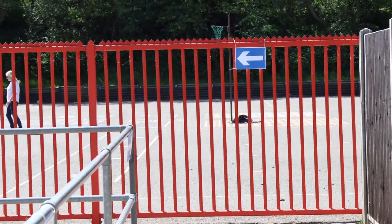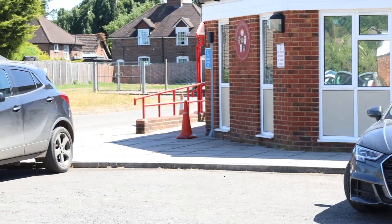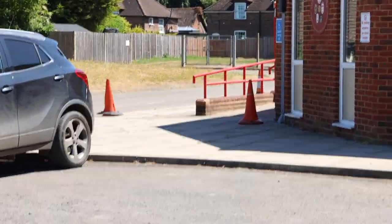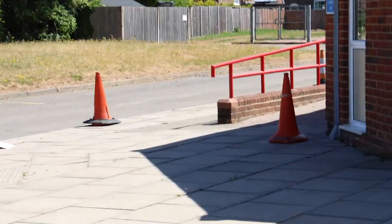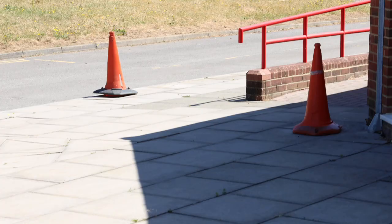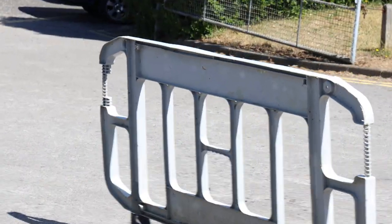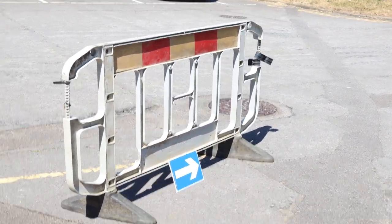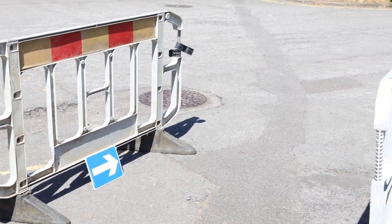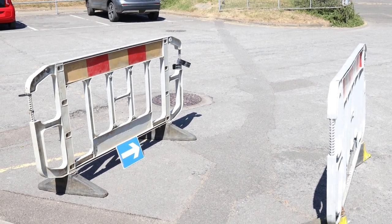Turn left onto the playground and then around the school, around the footpath. When you get to the other side we're going to ask mums or dads or whoever's dropped you off to do something that we've always said not to do — and that is to make your way back across the car park through the barriers. There'll be barriers going all the way across to make sure that people can get safely out of the school building.